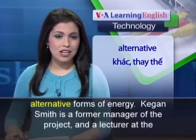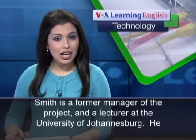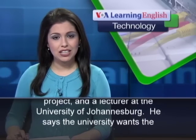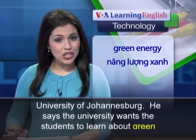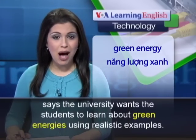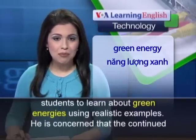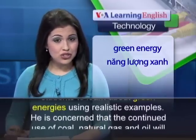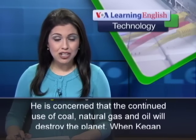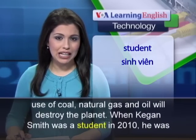Keegan Smith is a former manager of the project and a lecturer at the University of Johannesburg. He says the university wants the students to learn about green energies using realistic examples. He is concerned that the continued use of coal, natural gas, and oil will destroy the planet.